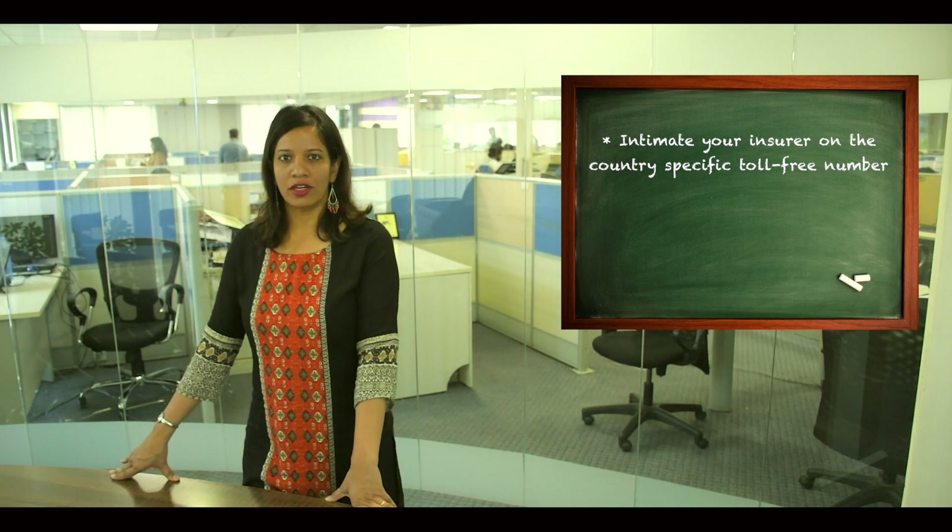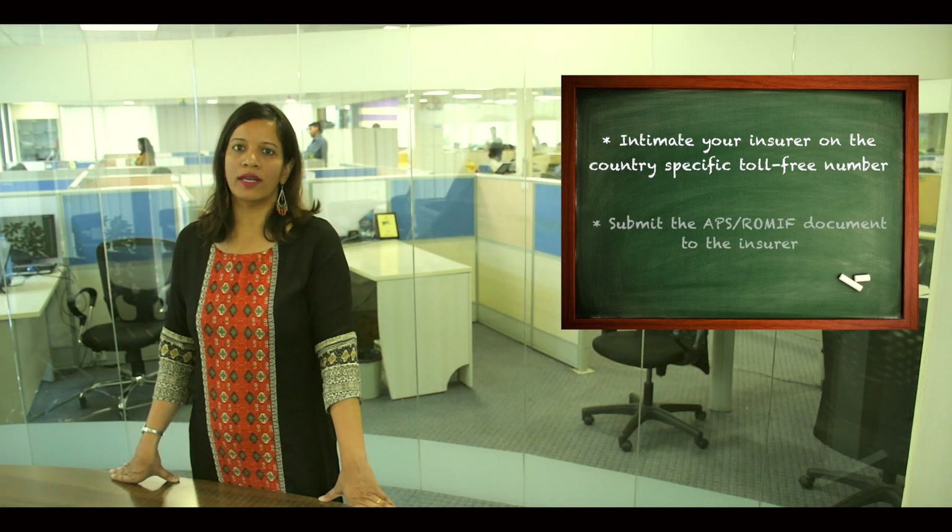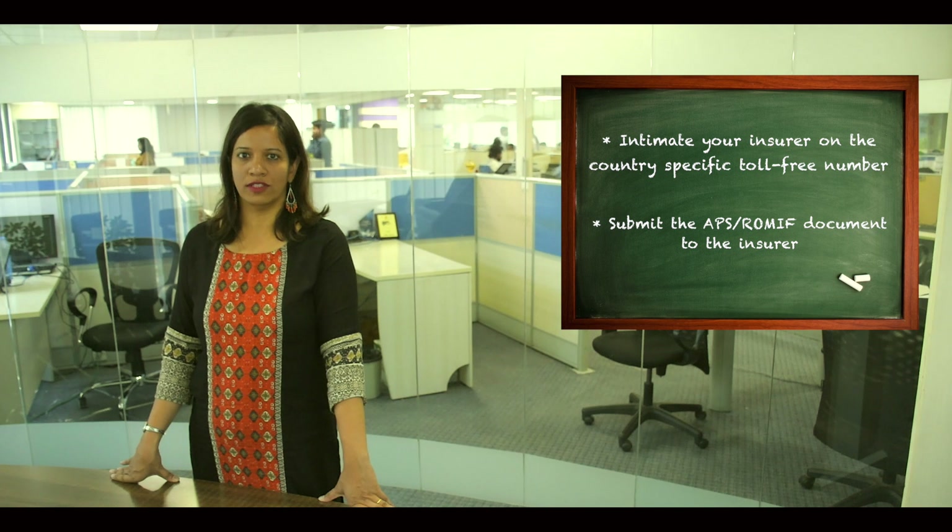Also ensure that you provide the insurer with the attending physician statement, which is commonly known as APS, at the facility overseas.